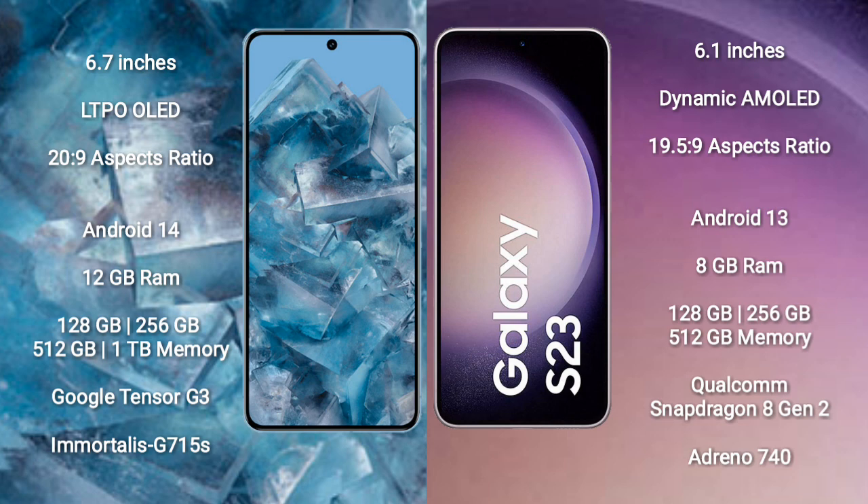Samsung Galaxy S23 comes with 8GB RAM and 128GB to 256GB or 512GB internal storage, with a Qualcomm Snapdragon 8 Gen 2 processor and Adreno 740 GPU.